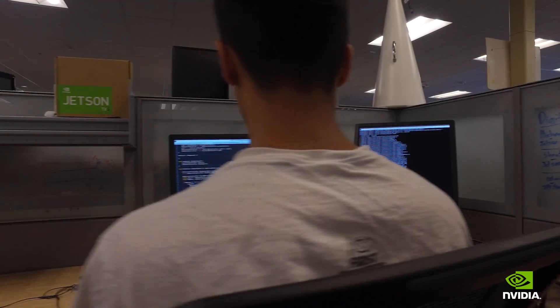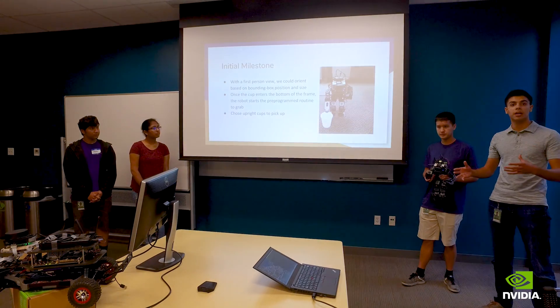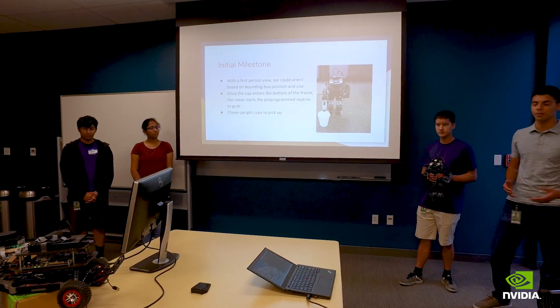I want to study computer science. The skills that I'm learning here at NVIDIA are directly applicable to the job market that I want to enter — programming, teamwork, leadership. These are all things that I'm learning here at NVIDIA, and that's definitely going to have a huge impact on what I want to do in the future.